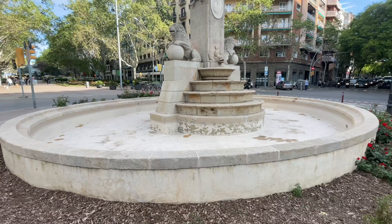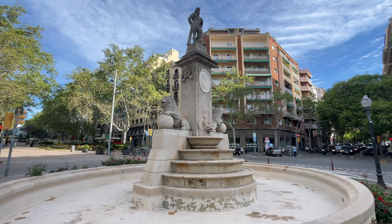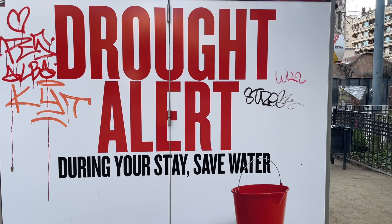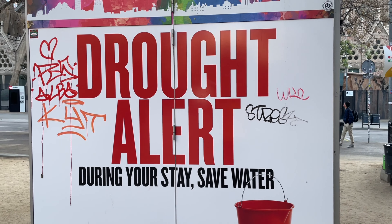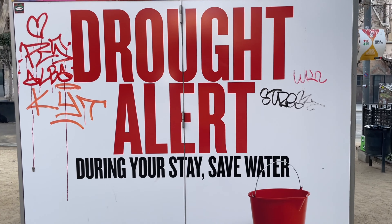It's interesting - I've seen quite a number of fountains around the town that are empty. There's been a drought in Catalonia, so to implement drought-saving measures, people aren't allowed to use swimming pools at the moment, and certainly all the fountains have been turned off.